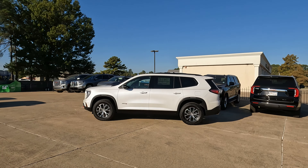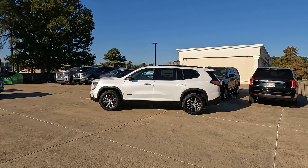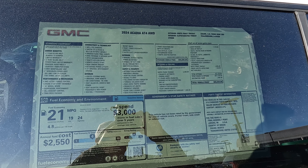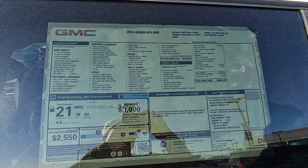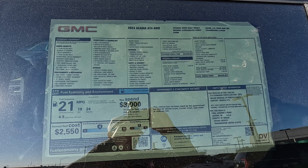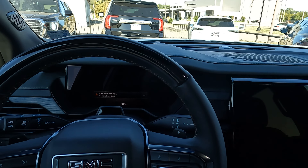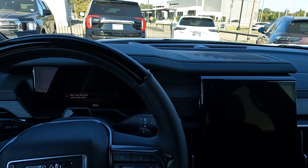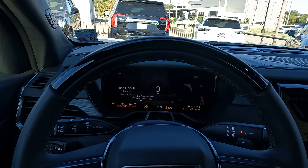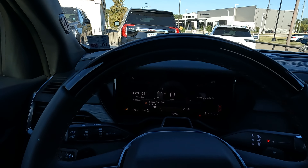I know a lot of people like to see the side profile of these vehicles, so I wanted to give you a few seconds to look at that. There is the window sticker — you can always screenshot that and zoom in. The sticker price on this Acadia AT4 is $58,530, and $3,490 of that is going to be Super Cruise.